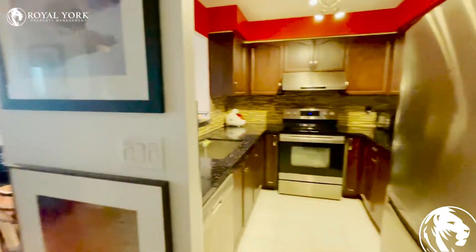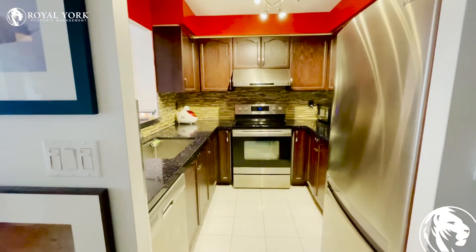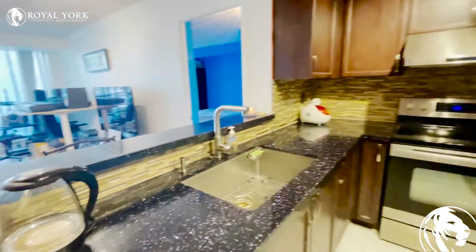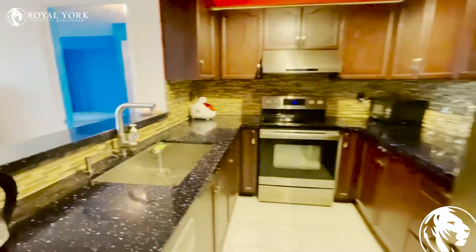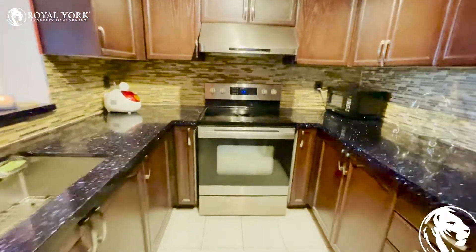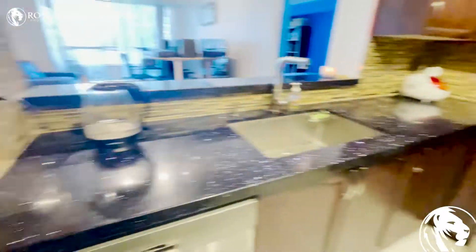As you walk in to the right there is a full-size kitchen with stainless steel appliances, backsplash, farmhouse sink, fridge, stove, and dishwasher.